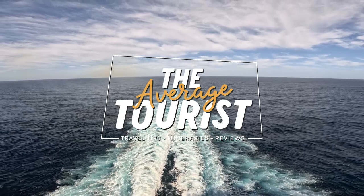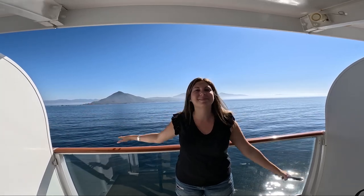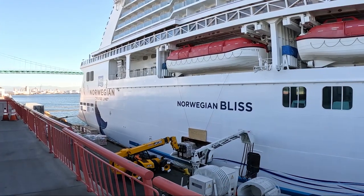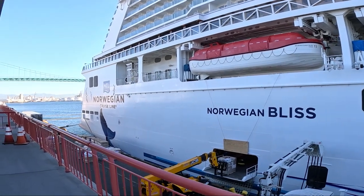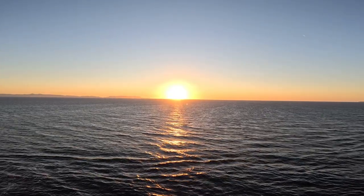In this video I'm sharing what it's like to board a cruise ship as of November 2022. We went on a Mexican Riviera cruise with Norwegian and this is our experience boarding the Norwegian Bliss. This ship was built in 2018, has a passenger capacity of 4,004 plus 1,716 crew and there are 20 decks to explore, so needless to say it's a pretty big ship.